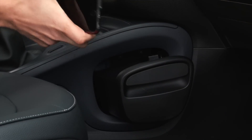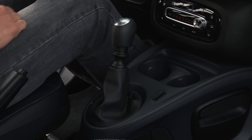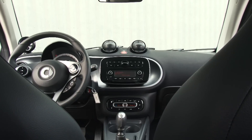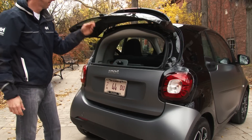Choosing the manual will cost you 1 mpg, as this car is rated at 32 mpg city and 39 mpg highway — very similar to the previous car — and yes, it still wants premium gas. So if all you want is a super frugal small car, you'd be better off looking elsewhere.